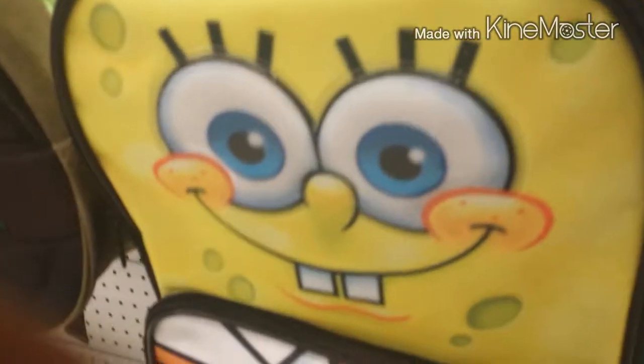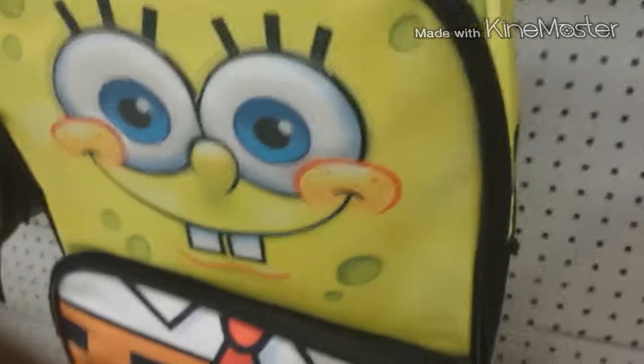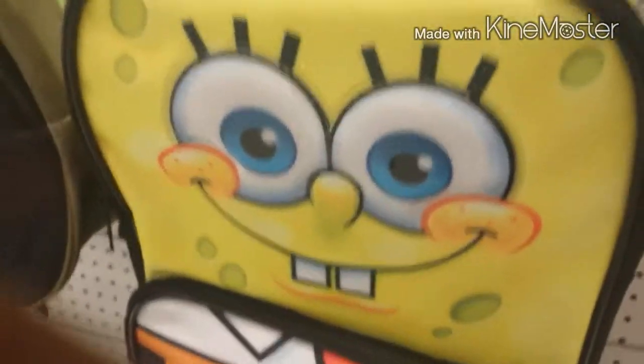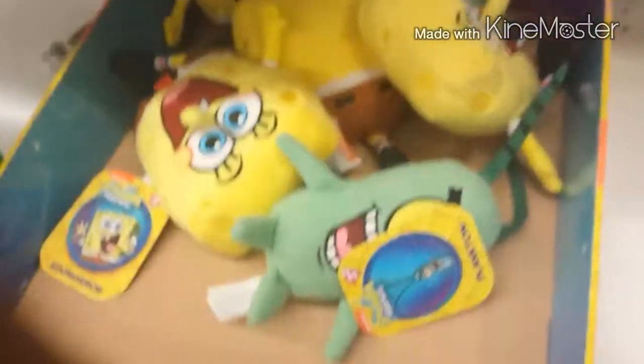SpongeBob book bag! Got all my SpongeBobs and my Patrick in my book bag — I got this SpongeBob book bag. A SpongeBob watch came with it, and I got my Plankton too.